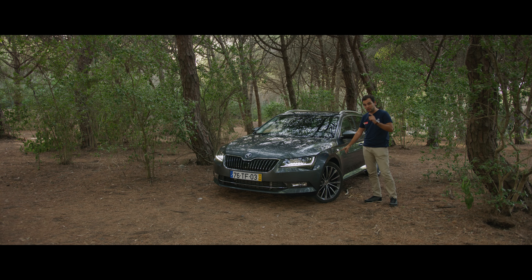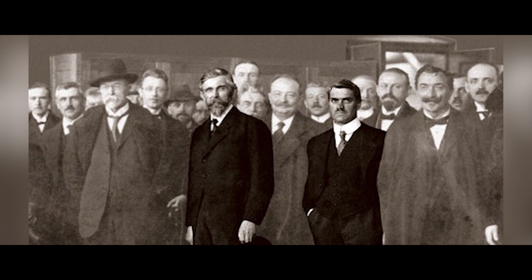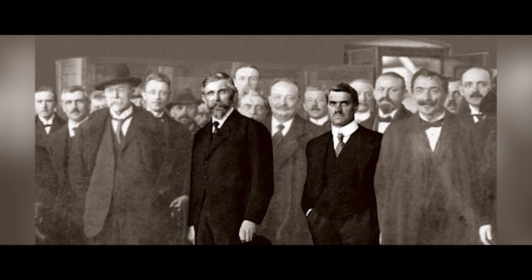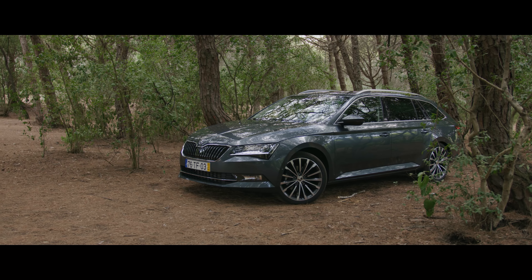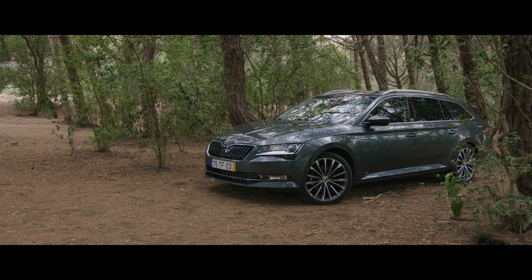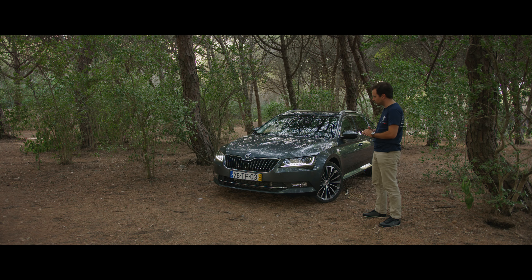These two gentlemen, Václav Laurin and Václav Klement, are the founders of Skoda. At the time it was not called Skoda — only in 1925 was it called Skoda. This design serves to identify the top of the range of the brand. This model was launched in 2015; it presents quite robust and rectilinear lines, as the brand has been accustomed to. It's not the most striking in the segment, but it's a good choice.